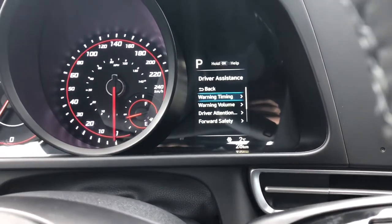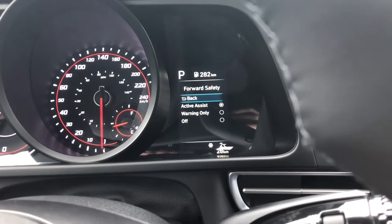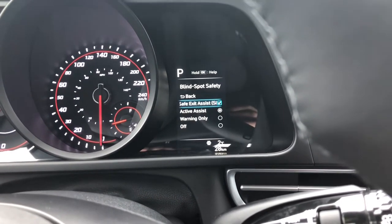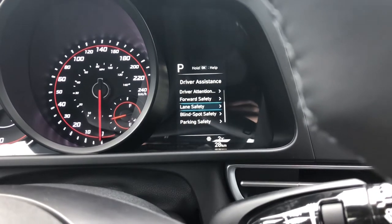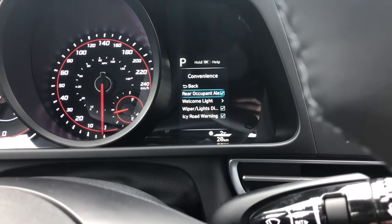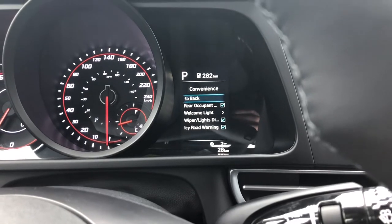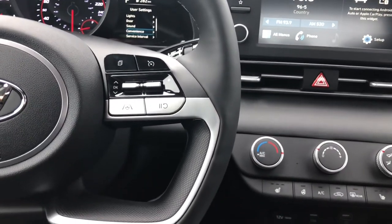Under Driver's Assistance, you've got forward collision avoidance — you can change it from active or warning only. You've got lane safety, blind spot safety, parking safety, and rear cross traffic alert. Tons of safety features on these vehicles, and that's what Hyundai's really gone for. Lane keep assist, lane departure warning — so many things to toggle through and see which best suits your driving needs. There's also rear occupancy alert and icy road warning, which up here in Canada is definitely nice to have.